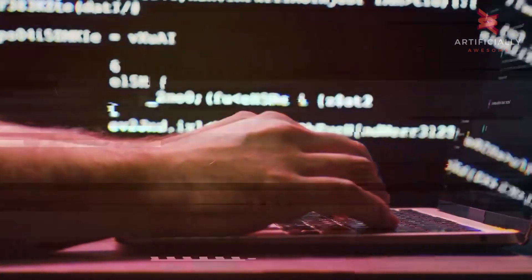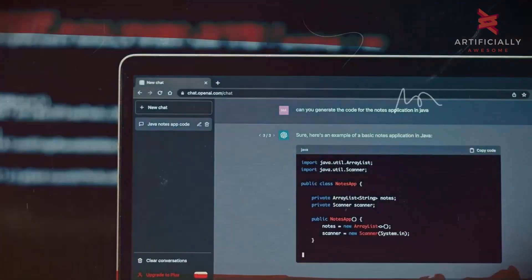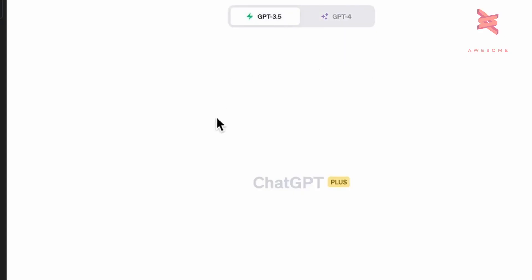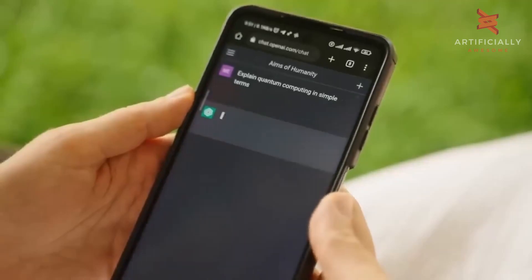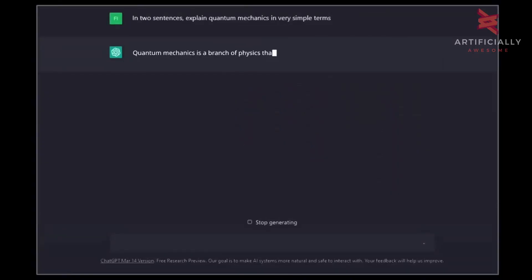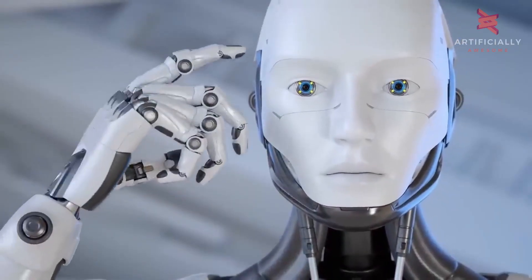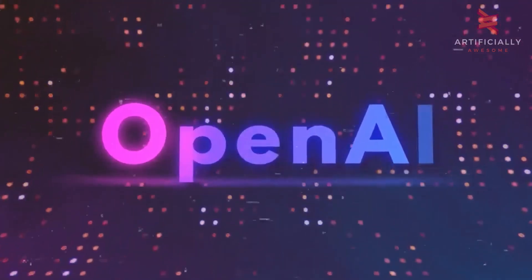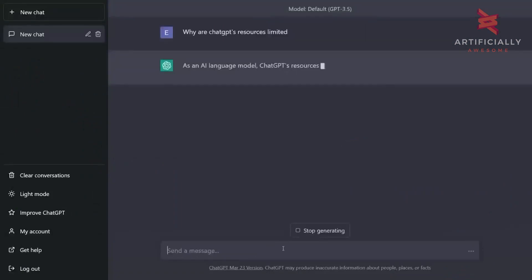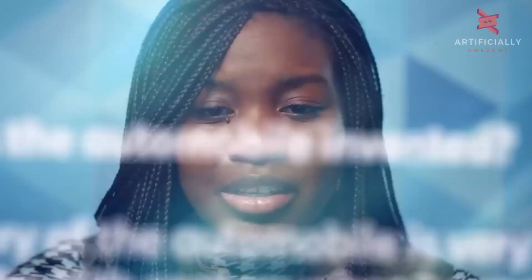One thing to note is that the algorithm that powers ChatGPT only carries data up until 2021. You could consider getting the Plus Plan, which gives you the ability to browse the web. So if you're looking for the latest information on certain topics, you're not going to be able to find it with ChatGPT unless you go for the Plus Plan. This does limit the research potential of the platform, but as OpenAI gets more funding, I'm sure we'll see updates to the algorithm. Despite its lack of up-to-date info on the Standard Plan, ChatGPT is still a great tool to use for research.